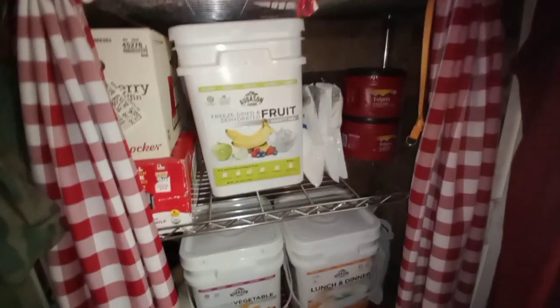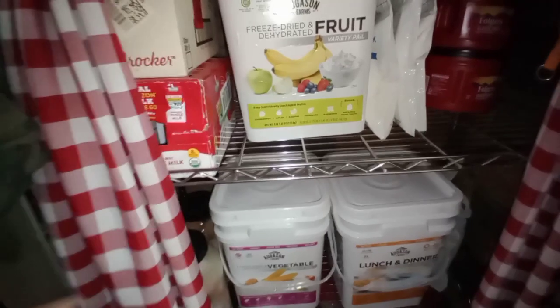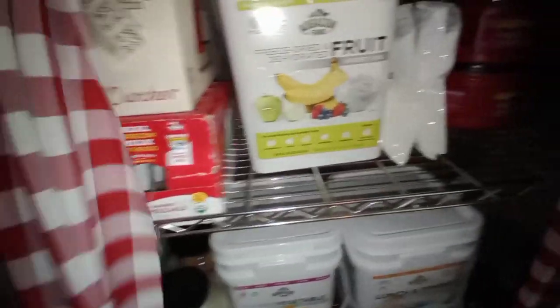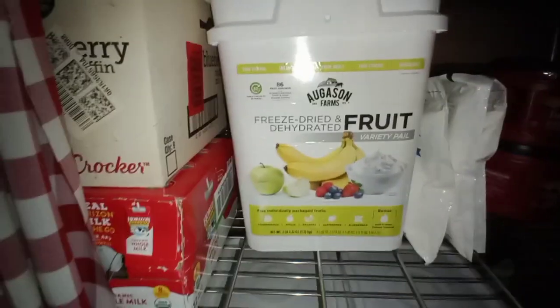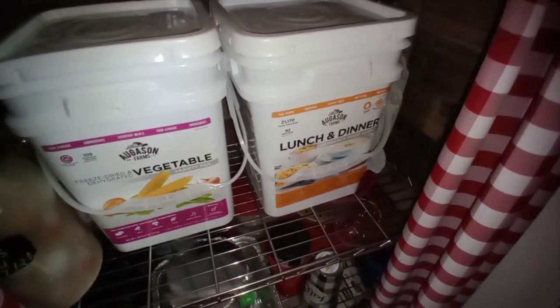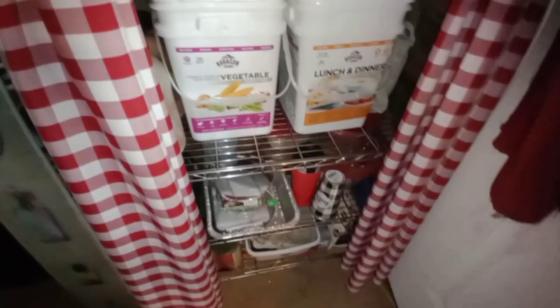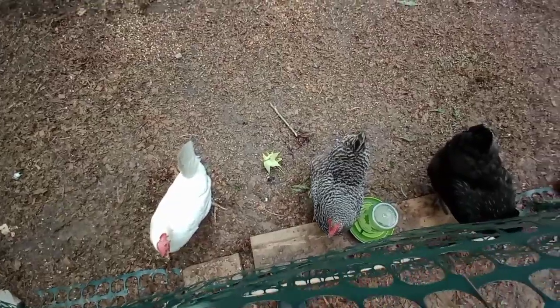That's a little bit better. Mostly food in here — I've got blueberry muffin mix, shelf-stable milk, more powdered milk, more coffee. I got freeze-dried vegetables and lunch and dinner off Amazon — I'm gonna give them a try. I've got my water-glassed eggs, two gallons of them, some other stuff, and some egg cartons.